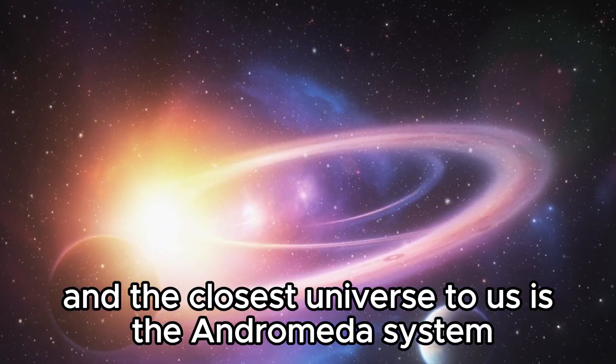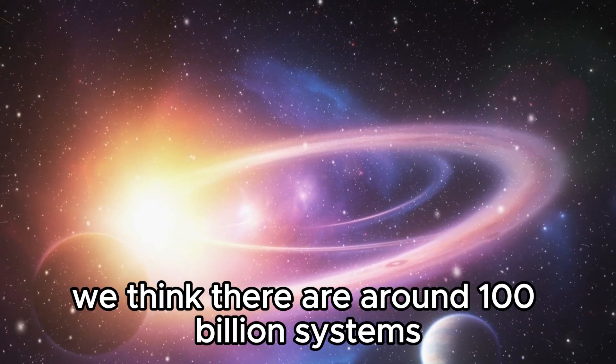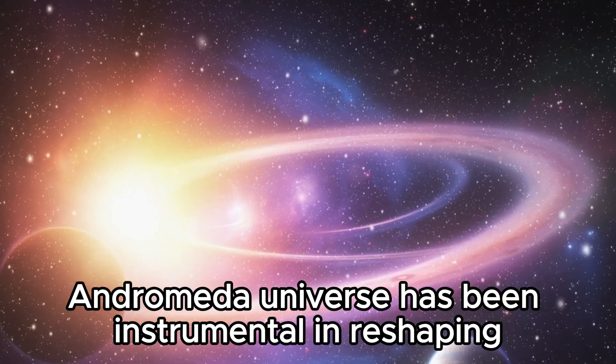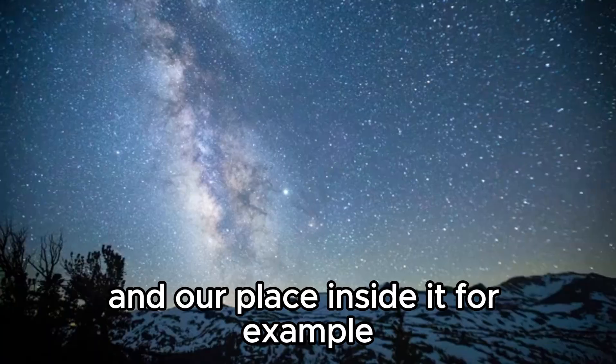Our galaxy is the Milky Way, and the closest galaxy to us is the Andromeda system. We think there are around 100 billion systems in the observable universe.